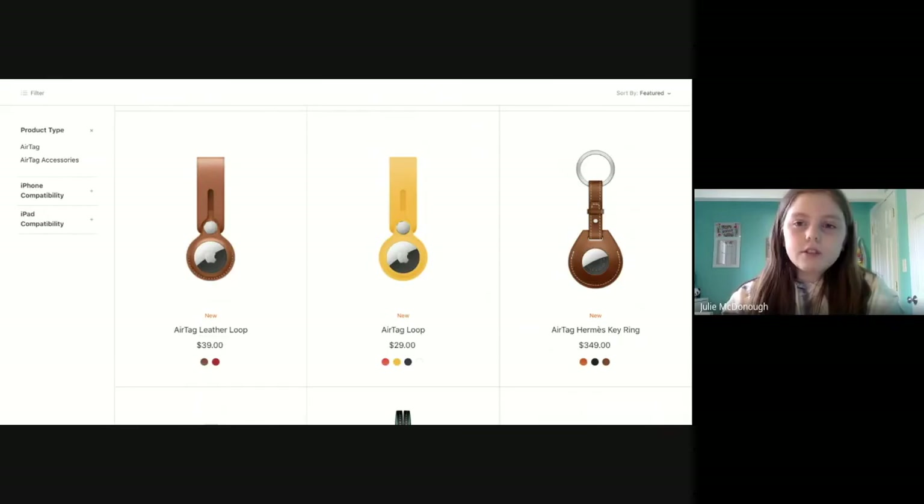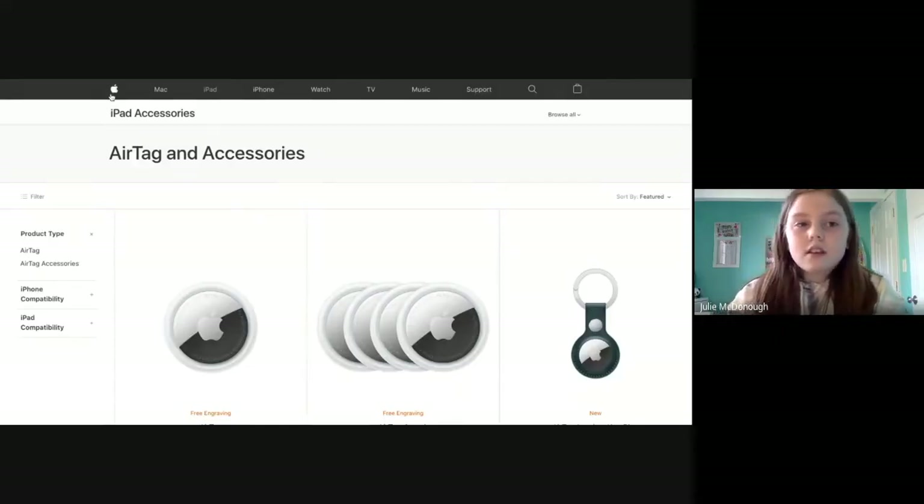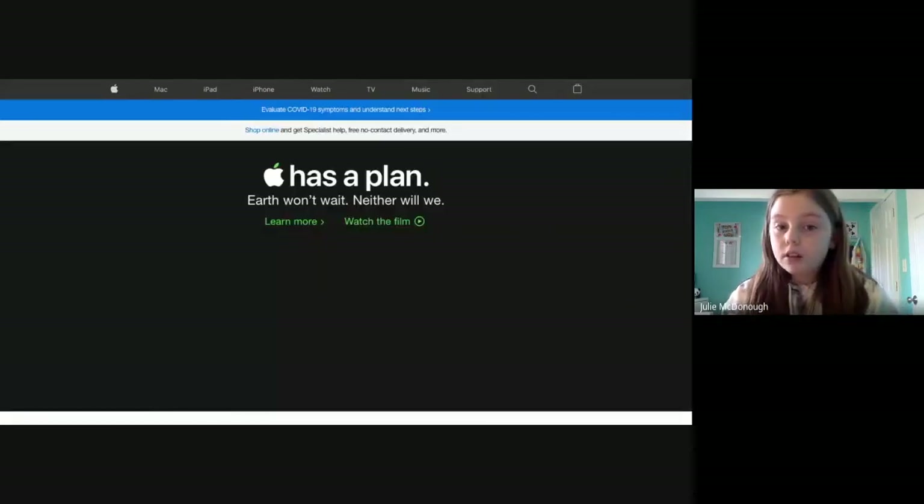Another new thing that came out, which will be on the Apple homepage, is the iPhone 12 in new colors.